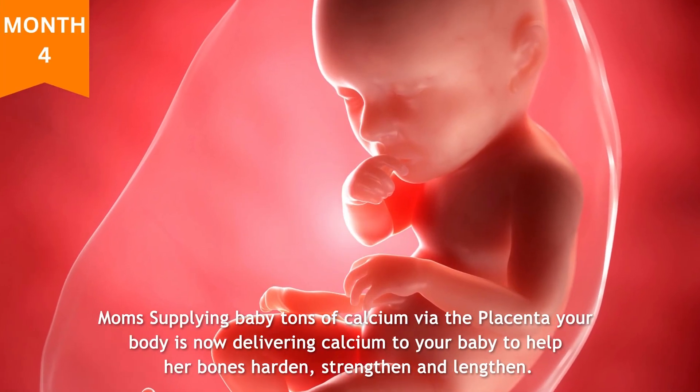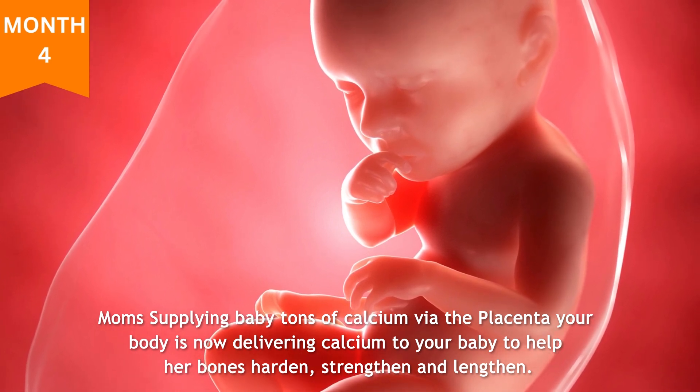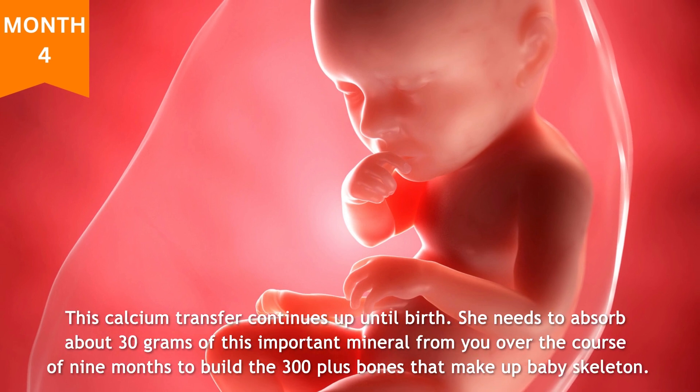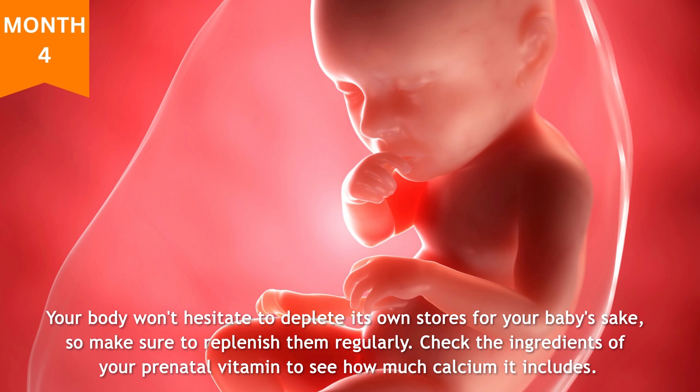Month four: mom's supplying baby tons of calcium. Via the placenta, your body is now delivering calcium to your baby to help her bones harden, strengthen, and lengthen. This calcium transfer continues up until birth. She needs to absorb about 30 grams of this important mineral from you over the course of nine months to build the 300-plus bones that make up baby's skeleton. So make sure you're consuming plenty — about 1,000 milligrams, or one gram, of calcium a day — to help your baby's bones grow and safeguard your own. Your body won't hesitate to deplete its own stores for your baby's sake, so make sure to replenish them regularly.